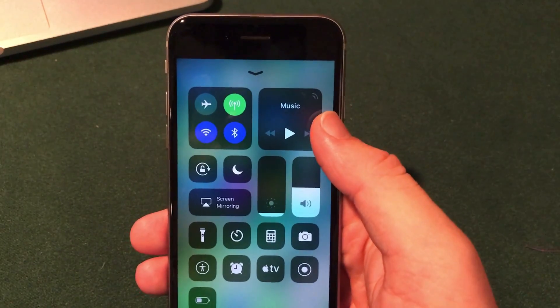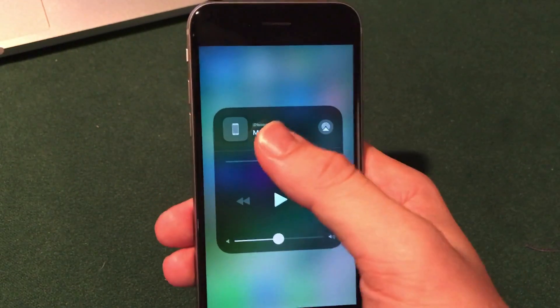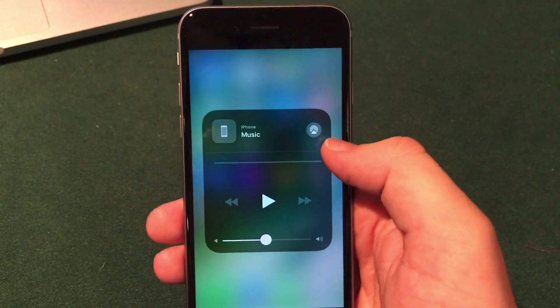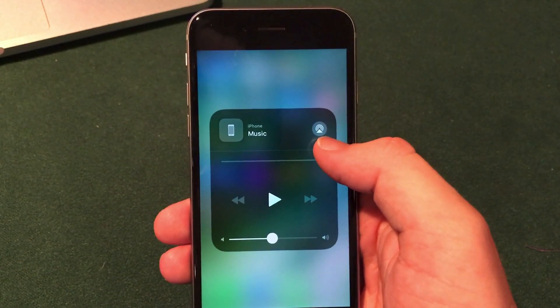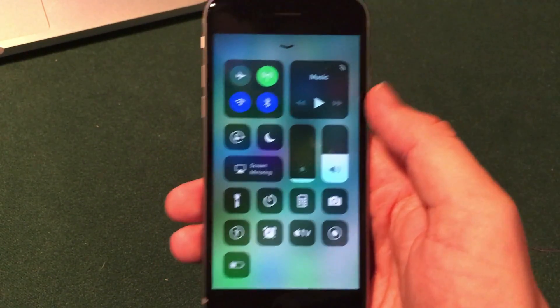The music widget now has a little animated icon in the upper right, and if you 3D Touch on it you can see it shows you the icon for what device you're currently connected to, along with another icon to open up AirPlay and play music on other connected devices — a very cool feature.